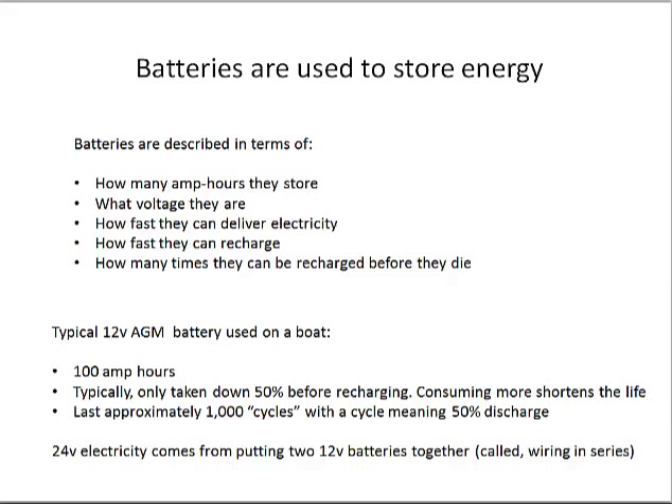My boat has a 24-volt system, so there are actually twice as many batteries in the bank, because it takes two 12-volt batteries wired together to get a 24-volt battery. Two 12-volt batteries together give you 24 volts at 100 amp hours. To get 2,000 amp hours at 24 volts, you need around 40 batteries — a big, heavy battery bank. With 1,000 amp hours available and dividing by 24 volts, you can calculate the kilowatts effectively stored for later retrieval.